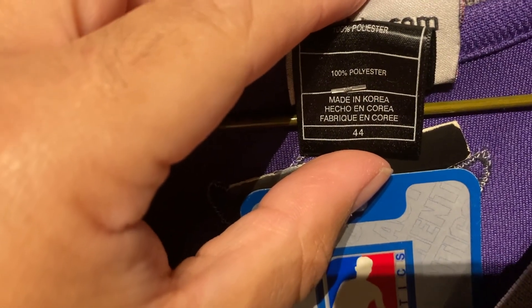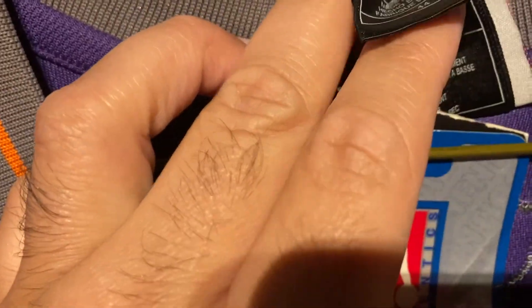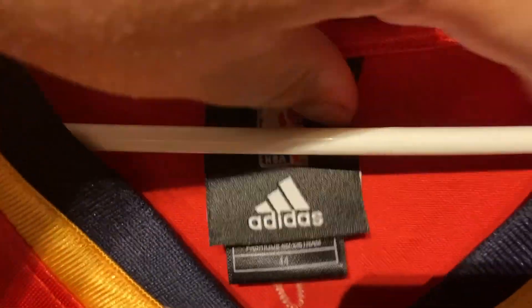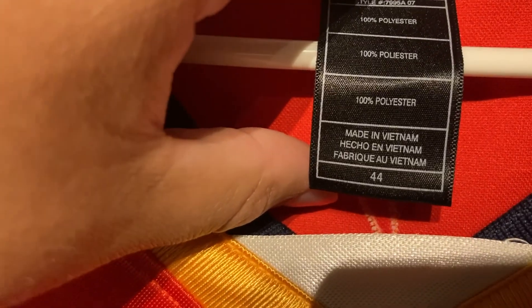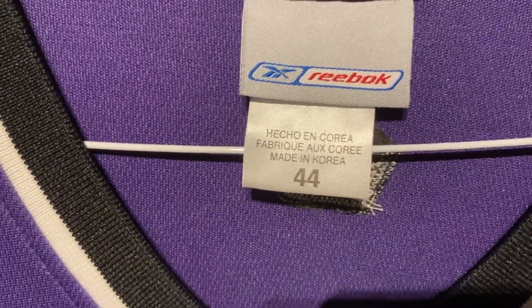Looking at this Adidas, it says 'Made in Korea,' 'Hecho in Korea,' 'Fabriqué in Korea' — so it does have 'en.' It also says 100% polyester, and then you've got all this information going down the opposite side, and I think that's what's supposed to be on Reebok as well — more information. That's the problem with the Reebok tag being so blank. On Adidas the order is English, Spanish, French — I checked another Adidas, Vietnam-made, and it's consistent: English, Spanish, French.